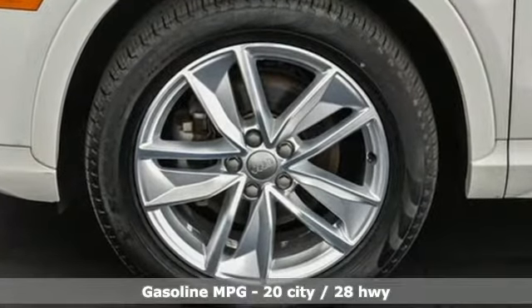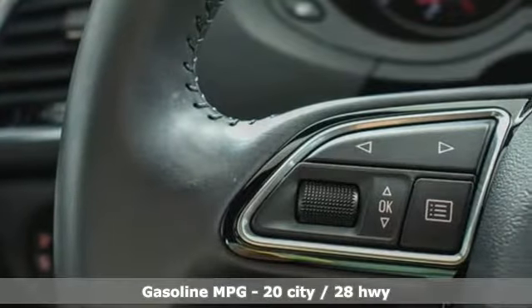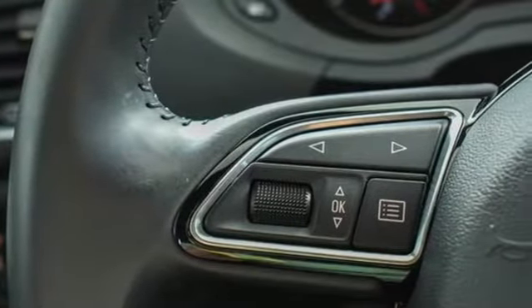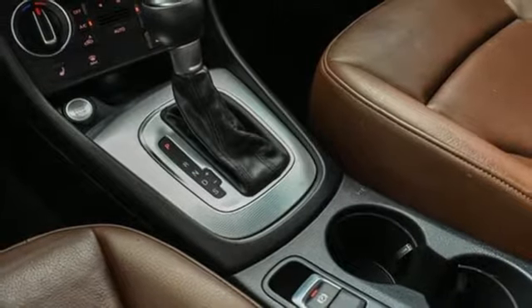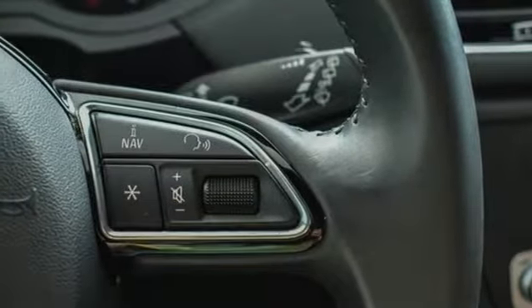It's well equipped with the features you need: automatic transmission, gas pressurized shocks, streaming audio, doors and push button start proximity key, and front heated leather bucket seats.